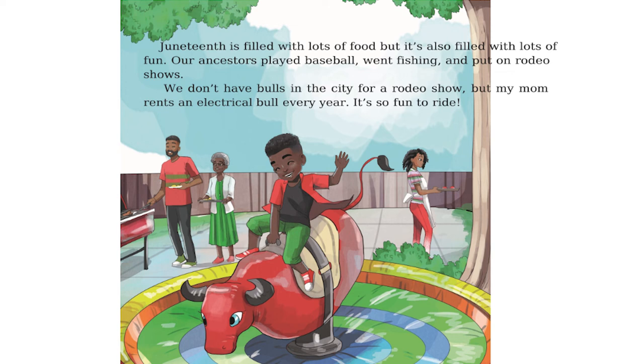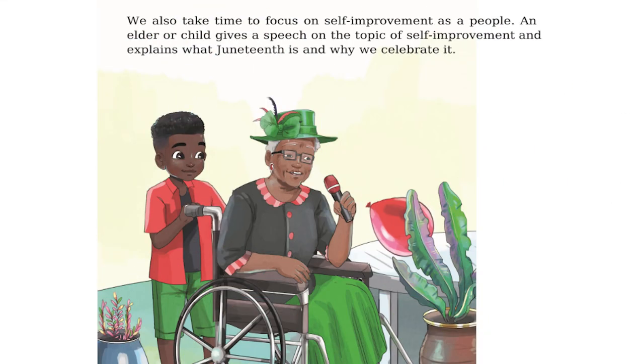Juneteenth is filled with lots of food, but it's also filled with lots of fun. Our ancestors played baseball, went fishing, and put on rodeo shows. We don't have bulls in the city for a rodeo show, but my mom rents an electrical bull every year. It's so fun to ride. We also take time to focus on self-improvement as a people. An elder or child gives a speech on the topic of self-improvement and explains what Juneteenth is and why we celebrate it.